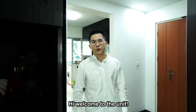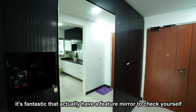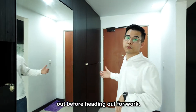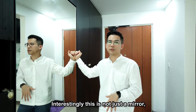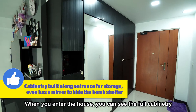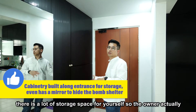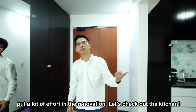Welcome to the unit. This is a 5-room, 1206 square feet, corner unit. It's fantastic that we actually have a feature mirror that you can check yourself out before heading out for work. Interestingly, this is also not just a mirror — it actually hides away the bomb shelter. When you enter the house, you can see the full cabinetry. There's a lot of storage space, and the owner actually put in effort into the rental.